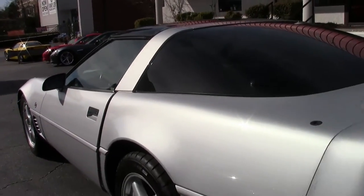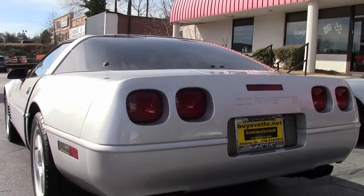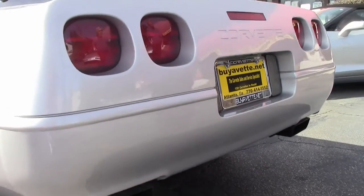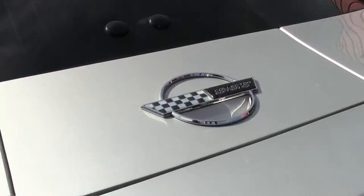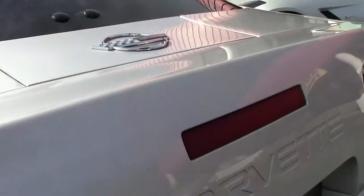The tires look to be almost brand new. The car drives out fine. All our cars, like this one, come with a free two-year, 50,000 mile additional powertrain warranty. Please check us out at Bivette.net in Atlanta, Georgia.